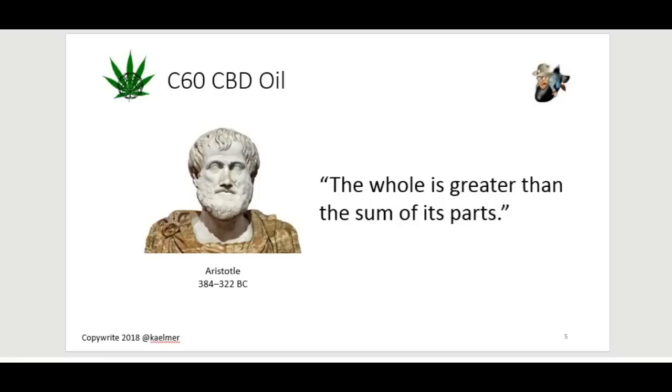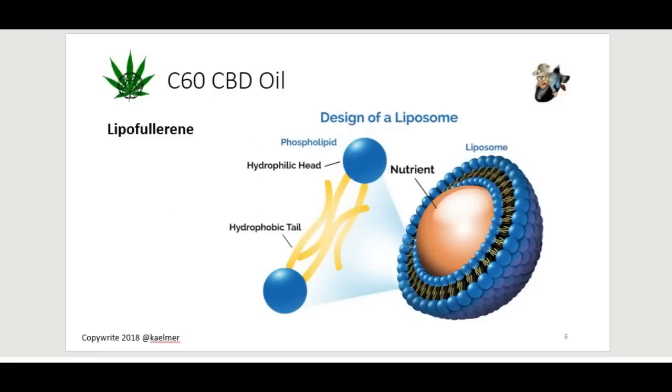One thing about C60 for those of you who are new to it: C60 is a water-soluble compound. What that means is you can't just dump the C60 in CBD oil or any oil, stir it up, and be good. What has to happen is you have to inject a lot of energy into the oil with C60 in it to create what they call a liposome. The byproduct of creating a liposome using C60 is you create what's called a lipo-fullerene. The energy can come from stirring for a long period of time or from ultrasonics — basically shaking something at an extreme rate.